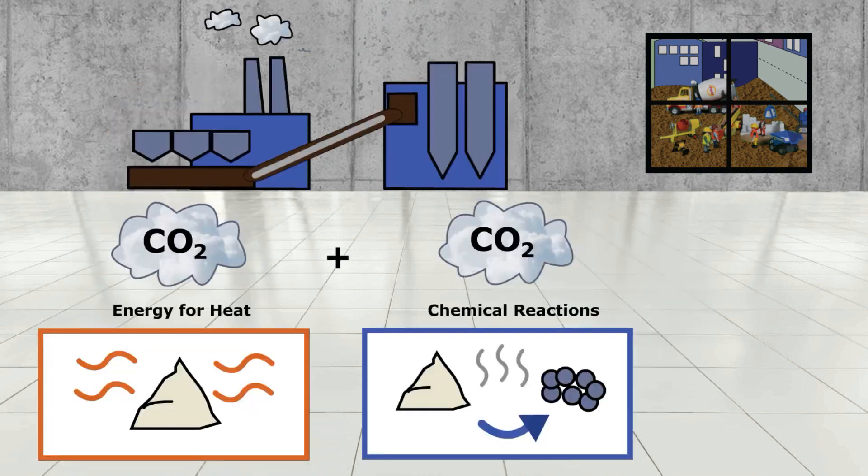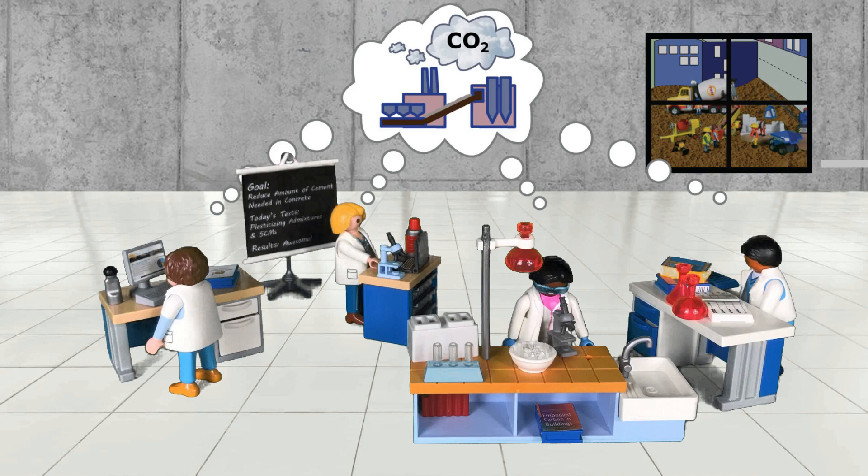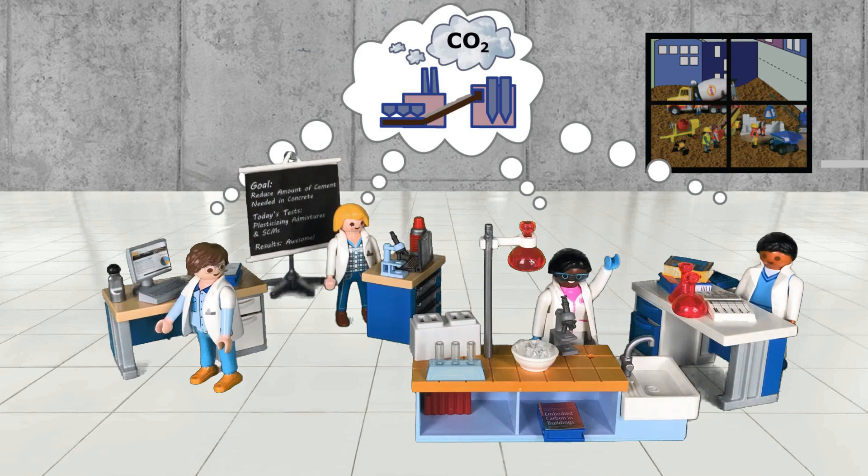Cement releases CO2 during production in two big ways: from the energy needed to cook limestone at a super hot temperature, and from the chemical reactions of the limestone as it turns into clinker, the main part of cement. Since making cement releases so much CO2, scientists and engineers have been working to find greener ways to make concrete.